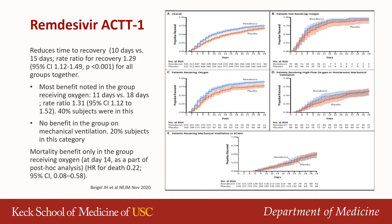Let's start with remdesivir for severe COVID-19 disease. Remdesivir is an antiviral agent that inhibits the viral RNA-dependent RNA polymerase and is effective against MERS and SARS-CoV-1. There have been multiple studies done during the pandemic, and here I touch on two major studies: the ACTT-1, the Adaptive COVID-19 Treatment Trial, and the SOLIDARITY trial.